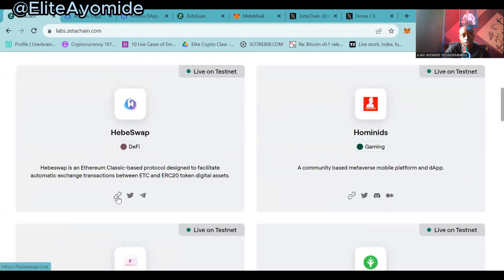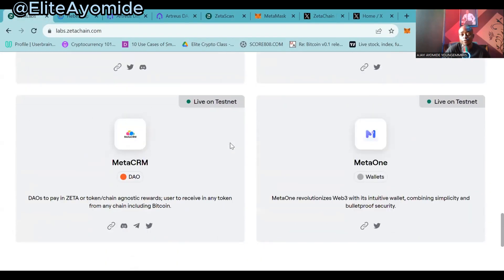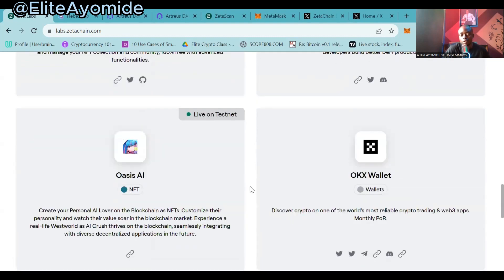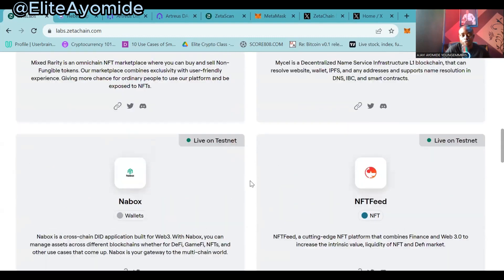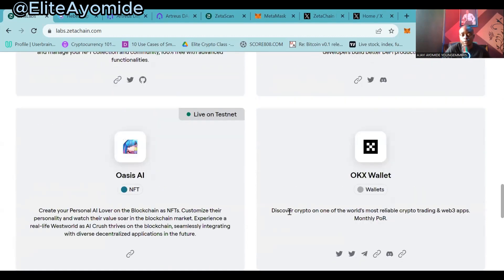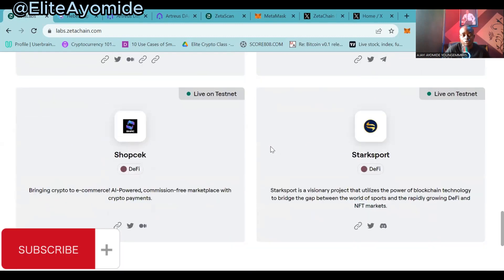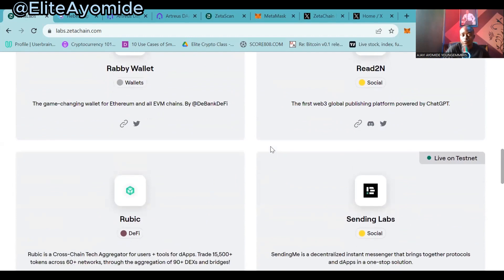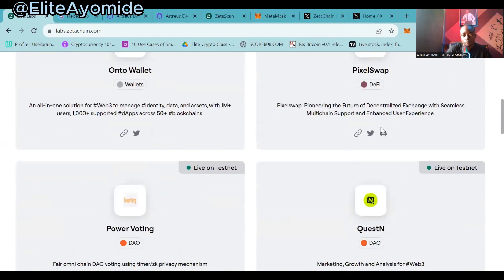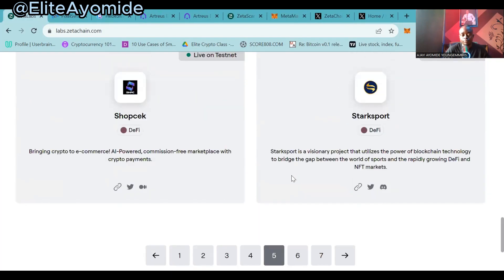Let's try Base Swap. Feel free — I'm intentionally doing this so you know you can interact with any dApp from here. Any dApp from here you're free to interact with. The ones you can interact with will show 'live on testnets' — for you to be able to interact with it, it has to show 'live on testnets.'